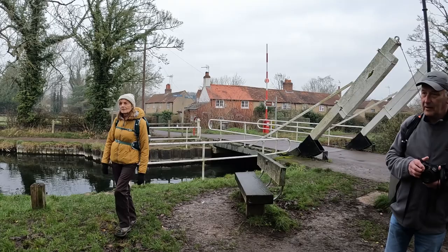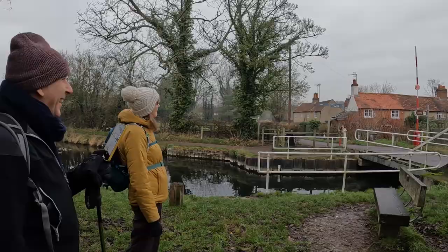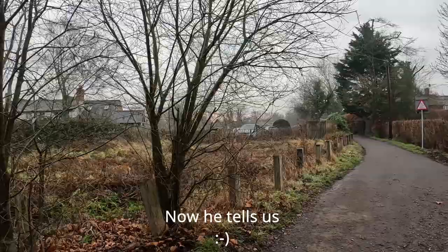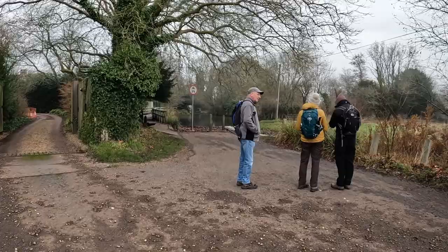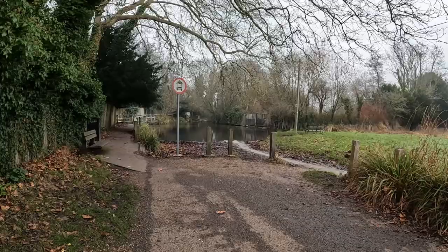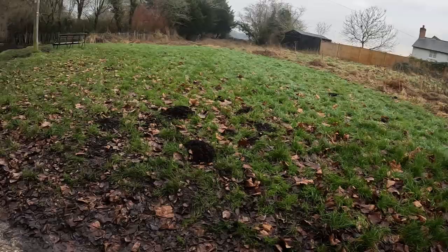We are now heading towards that way and we're going to work our way around in a circle to Greywell, basically heading to the border of the M3. We've just come along this little lane past some cottages with a lovely little stream running along the front, and we've come down to this area with what Cynthia described as a lake — it's more like a pond. This is the stream that ran past the cottages.